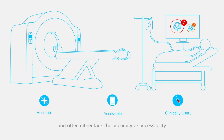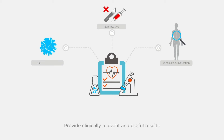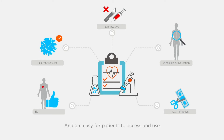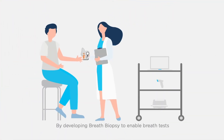Tests often lack the accuracy or accessibility for use in early stage disease detection. Therefore, we need to move to the next generation of tests that detect diseases at sites throughout the body, are accurate and non-invasive, provide clinically relevant and useful results, are cost-effective for healthcare providers, and are easy for patients to access and use. Alston Medical is making that a reality by developing breath biopsy to enable breath tests — a completely new category of diagnostics.